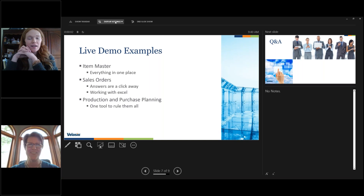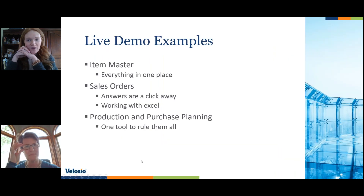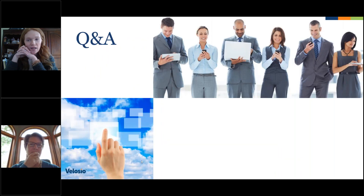Thank you so much Todd and Melissa for all the insightful information shared with our attendees today. I do have a couple of questions that have come through. Phil asked: what are your thoughts on risk with upgrading to a digital solution from a security standpoint?